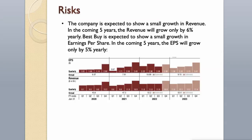Best Buy is expected to show small growth in earnings per share as well, with EPS growing only by around 5-6% per year in the coming 5 years.